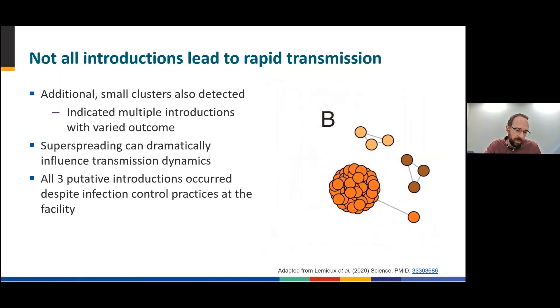Another observation we can make from this data is that not all introductions led to rapid transmission. Here on the right, you can see cases represented as circles using a software called MicrobeTrace, clustering by genetic similarity. This cluster of cases represents the tree shown on the previous slides, but now we can see that two other clusters exist with three cases each. Seeing these additional small clusters provides evidence that multiple introductions occurred in the SNF, and that superspreading can dramatically influence transmission dynamics, with most cases resulting from one introduction. Additionally, all three putative introductions occurred despite this facility's implementation of intensive infection prevention measures.